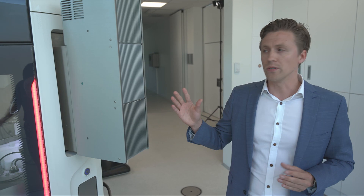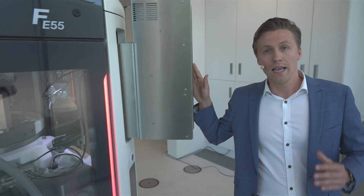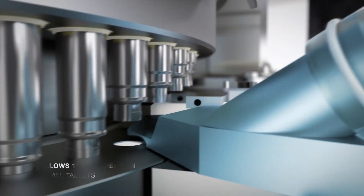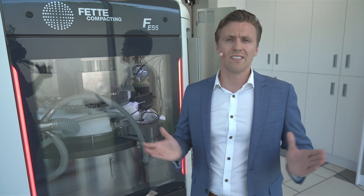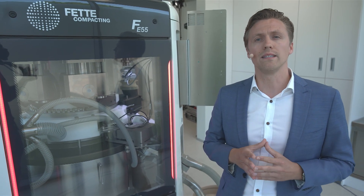We also redesigned the spectrometers and the light source to make them more industrially applicable and very compact, allowing them to be mounted directly on the corner of the tablet press. At the end of the tableting production, a final quality check is performed by our tablet sensor, which measures every single tablet by NIR reflectance to measure assay and to accept or reject tablets based on the signal. All of this — both machine controls and inline quality measurements — is embedded in one central controller with an intuitive HMI screen, so that any experienced tablet operator can handle this machine.